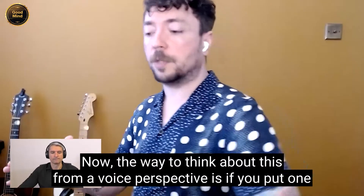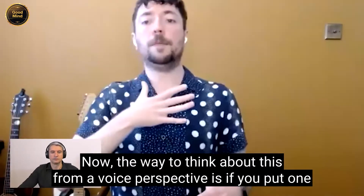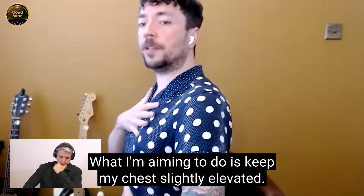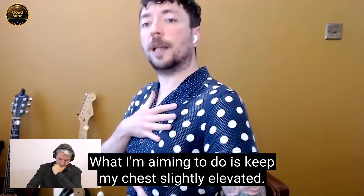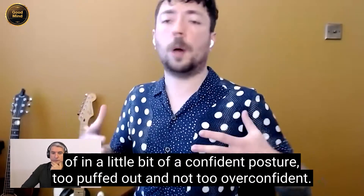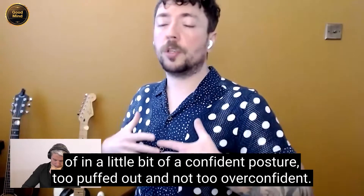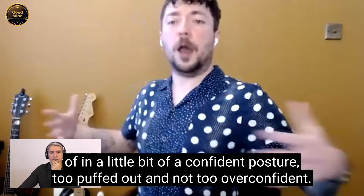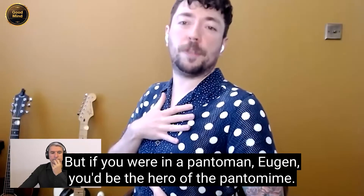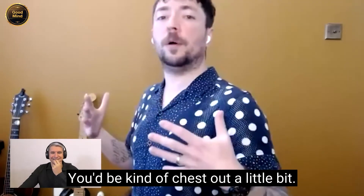The way to think about this from a voice perspective is, if you put one hand on your chest and one hand on your belly, what I'm aiming to do is keep my chest slightly elevated. I'm aiming to keep my chest in a little bit of a confident posture, not too puffed out and not too overconfident. But if you were in a pantomime, you'd be the hero — chest out a little bit, quite confident.